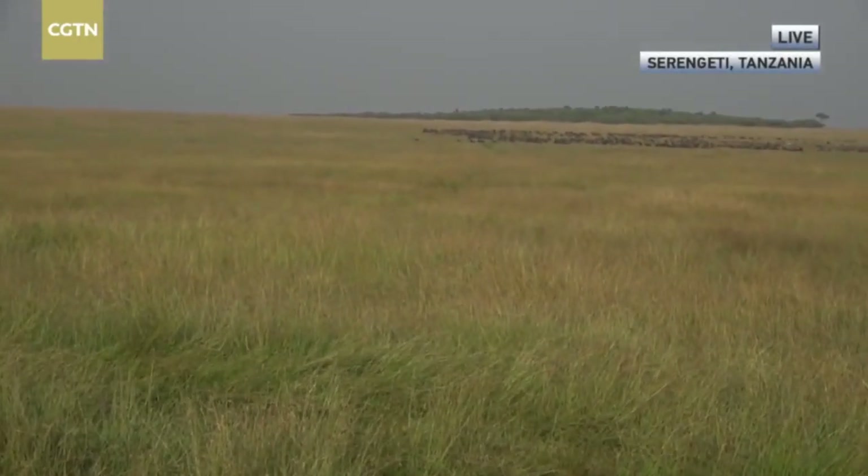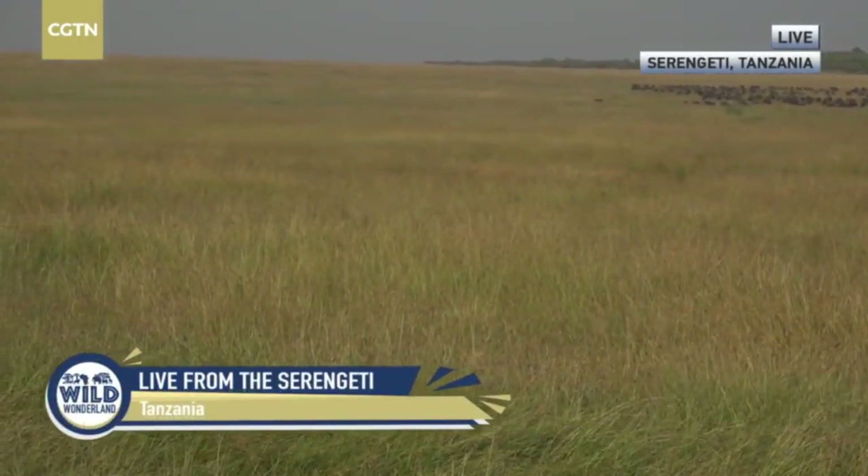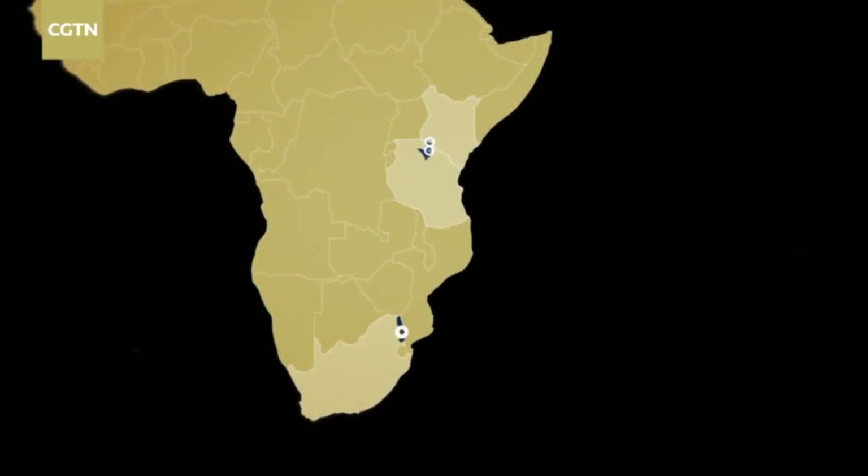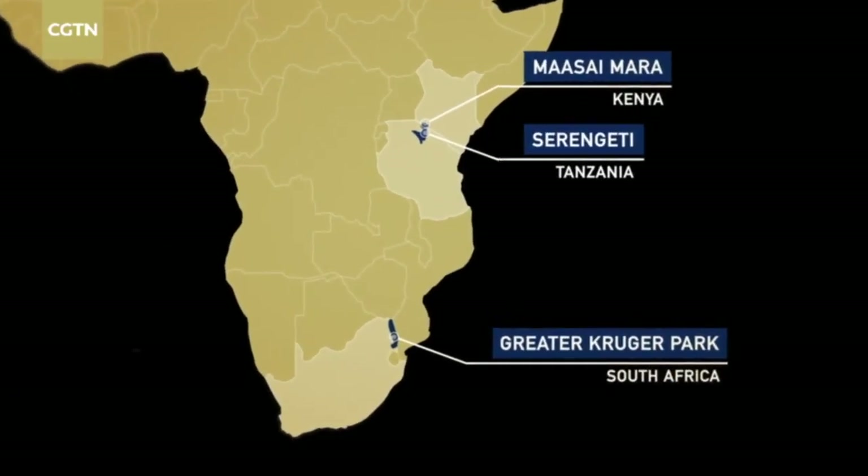Good morning and a very warm welcome to this episode of CGTN's Wild Wonderland Live Show. We're on the plains of East Africa. There's a jackal lurking around because a lion has killed a wildebeest very close by. We'll be coming to you live today from three locations: Tanzania's Serengeti National Park, Kenya's Masai Mara, and South Africa's Sabi Sand.